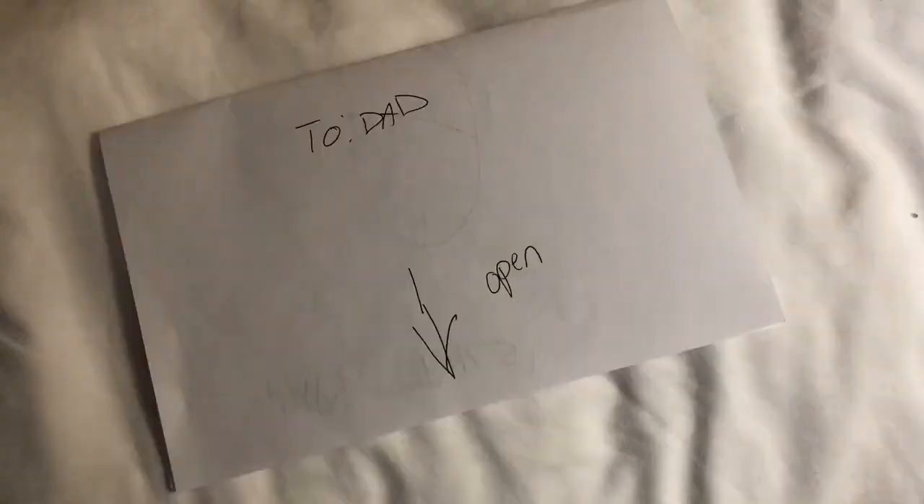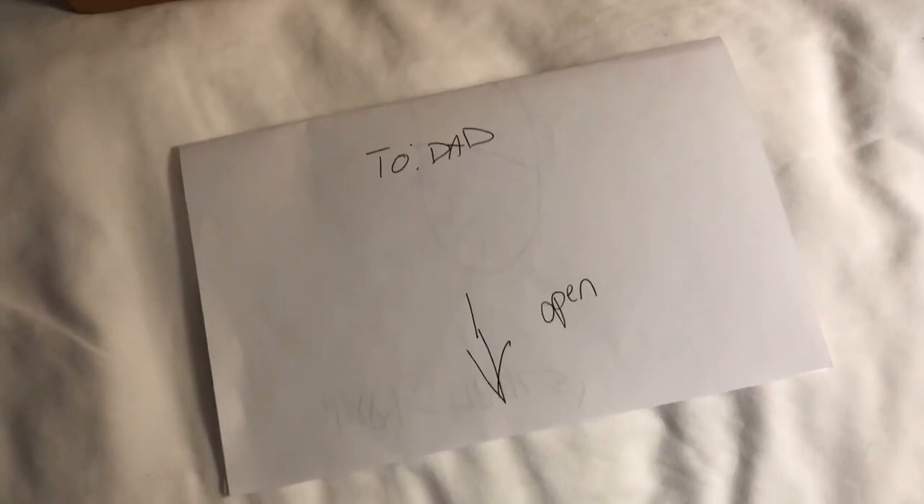My son is so sweet — he drew me a picture and wrote me a letter just to make me happy on my hike. That's a picture of a rocket ship. That's sweet. Thank you, Logan. You're awesome.